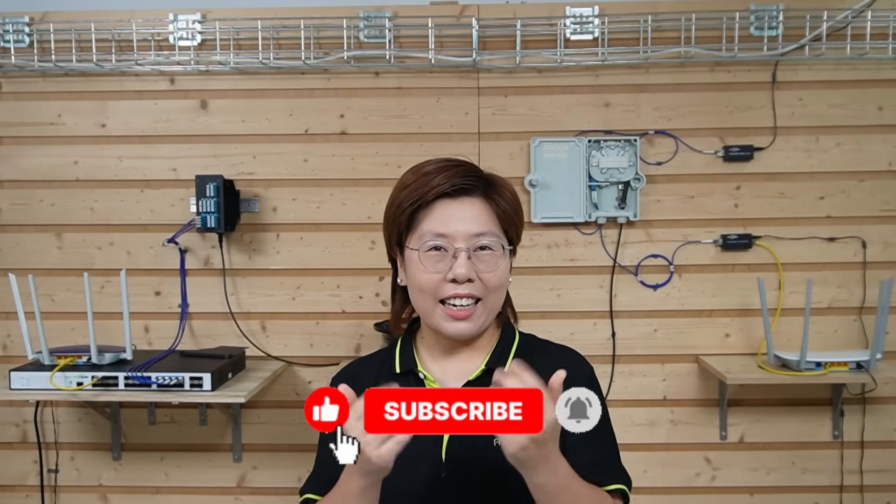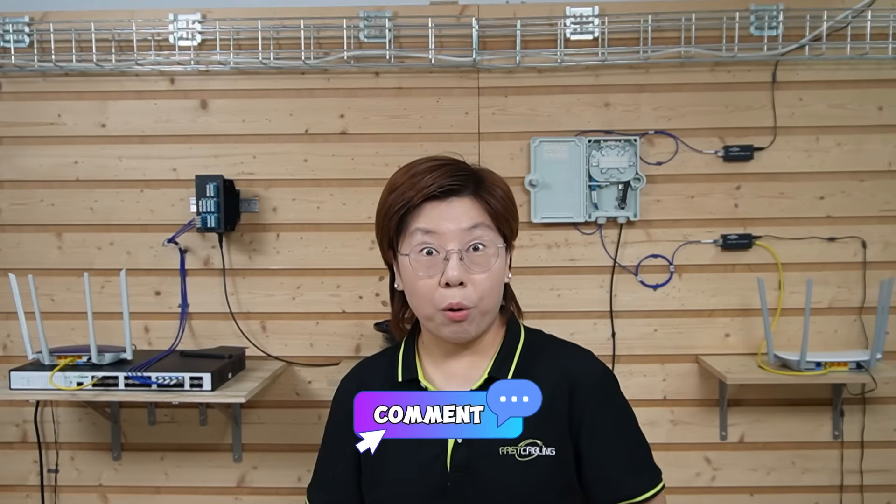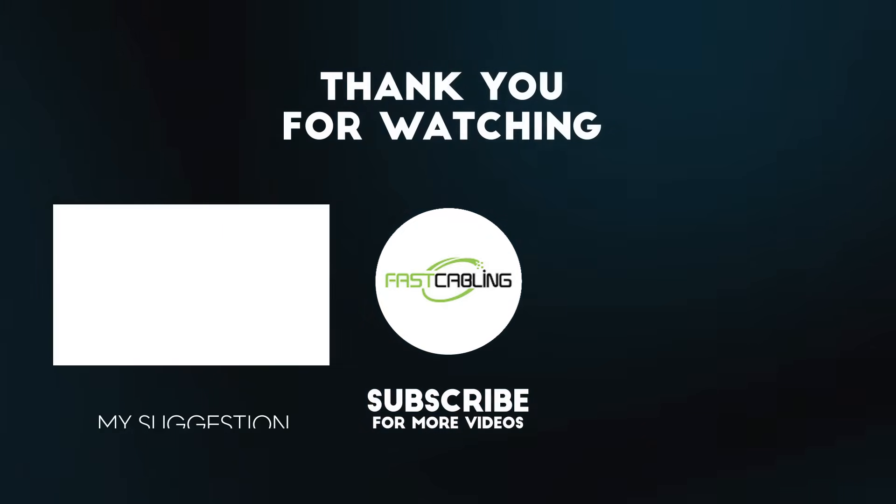Now if this video helped, please don't forget to hit like and subscribe, and tell us what you'd like to add in your own builds. I'll see you in the next one.